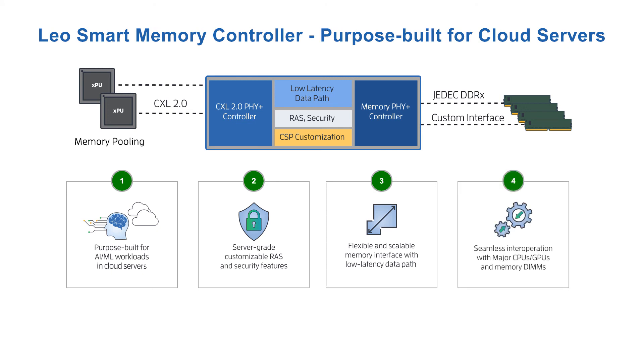And finally, Leo is designed and tested to seamlessly interoperate with AMD processors and all major memory vendors, making it easy to manage, debug, and deploy at scale.